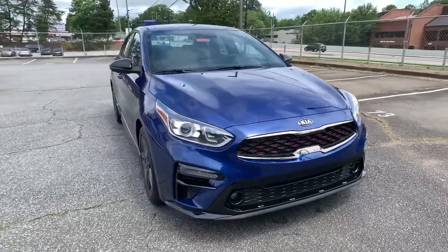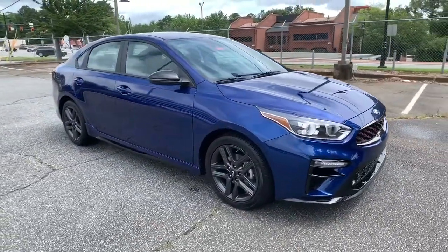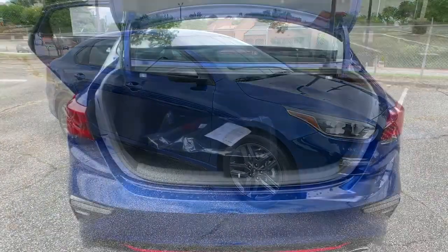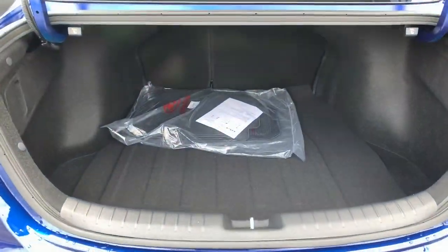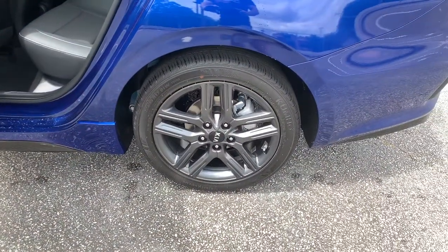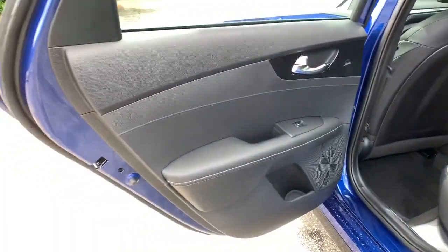The following are some of this vehicle's highlighted options: keyless entry, backup camera, heated mirrors, fog lamps, lane keeping assist, keyless start, remote engine start, Bluetooth connection, steering wheel audio controls, blind spot monitor.